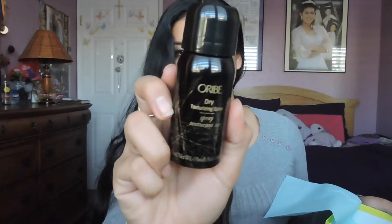I'm going to use the card to tell you guys the prices of the full size products. So the first thing I have here is this — I'll call it a dry texturizing spray.